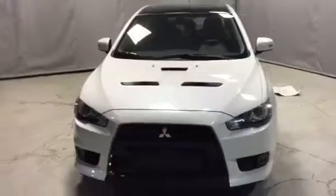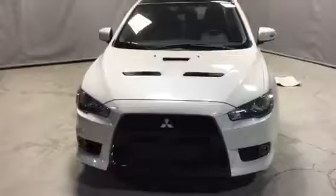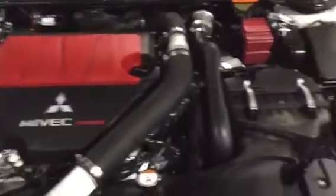It went from 291 horsepower to 303 horsepower, so there's a big boost. Let's take a look under this — we have your 2.0 MIVEC turbocharged engine. Taking a look here, it's really nice and clean. You also get the block heater free of charge.